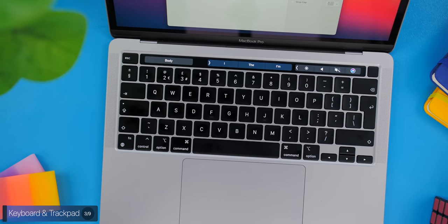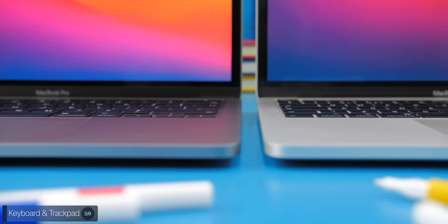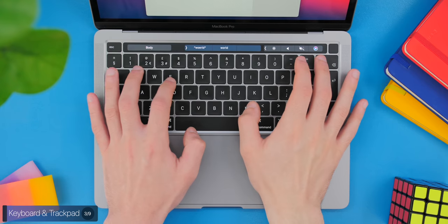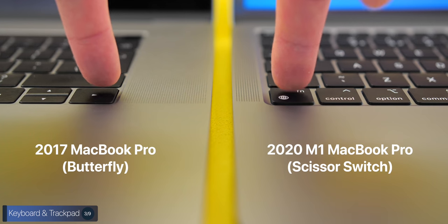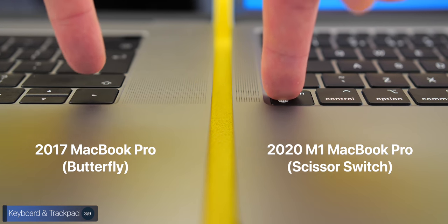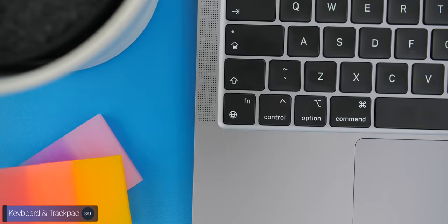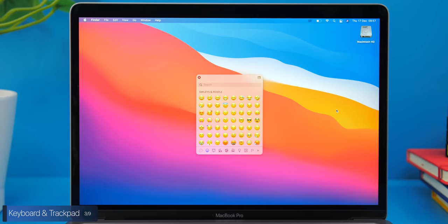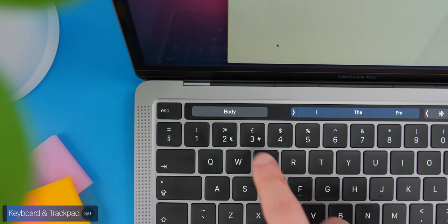The keyboard is absolutely amazing. Even though this is the same keyboard as on the 2020 13-inch Intel MacBook Pro that I was using before, I'm still in love with it. Typing experience is outstanding and a gigantic improvement over the butterfly keyboard — this is actually my favorite keyboard on a laptop. We also have a dedicated emoji key now; technically it's a region switch key on the FN button, but if you only have one region, it automatically triggers the emoji selector, which is very useful, as the touch bar sometimes hides it in specific menus.